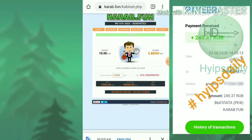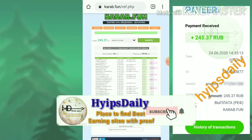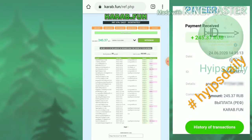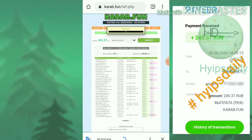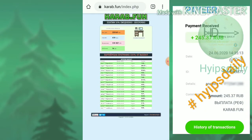As I promised, I am trying to show you my withdrawal proof of 245 rubs. I hit the withdraw button, and it shows me that my withdrawal process is successful. You can see it on the dashboard.